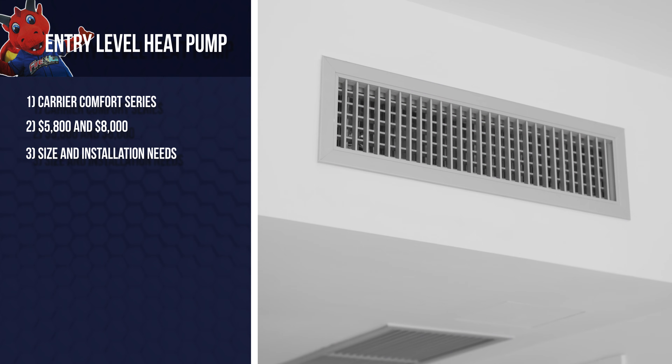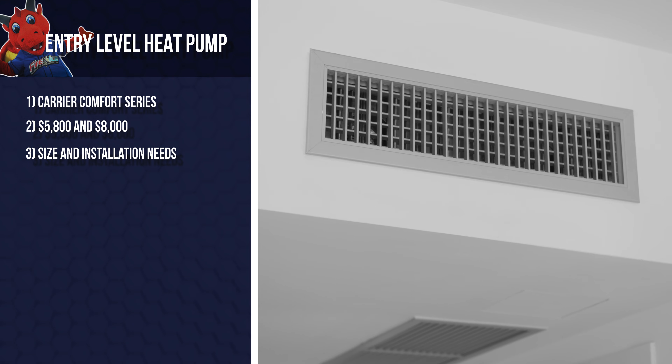For homeowners like Andrew, an entry-level heat pump can be a perfect fit, especially considering the price. These systems, such as the Carrier Comfort Series, are reliable and cost between $5,800 and $8,000 depending on factors like size and installation needs. These heat pumps are single-stage systems, meaning they operate at full capacity or not at all. While they don't have the advanced features of higher-end models, they provide dependable heated air for smaller homes or homes in mild climates. That said, if you're looking for more consistent temperature distribution, better energy efficiency, or you live in an area with extremely cold winters, a mid-range or high-end heat pump might be a better fit.